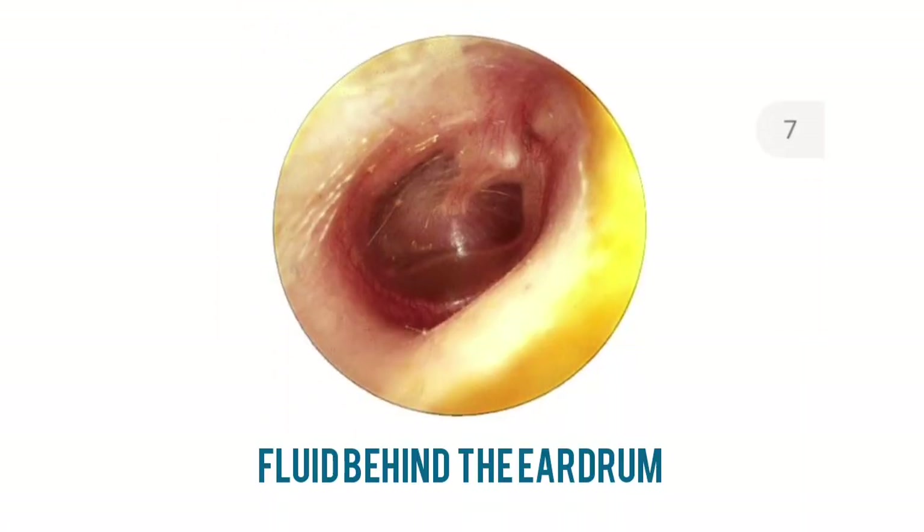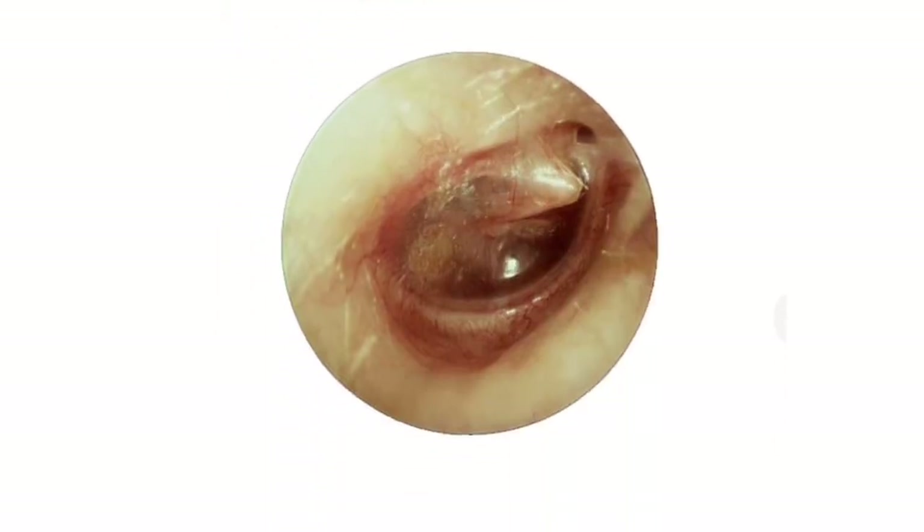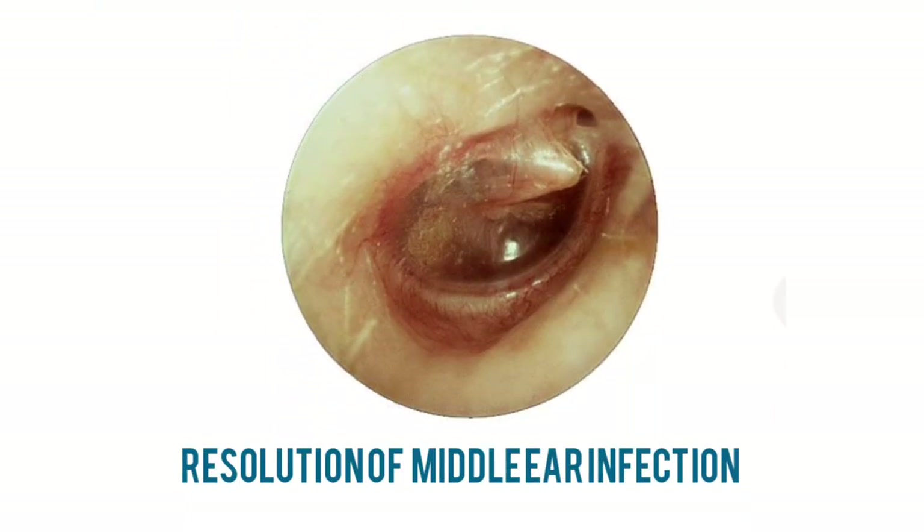Fluid behind the eardrum seen in an asymptomatic child. Effusion is visible with a fluid level in the lower half of the eardrum. The handle of the malleus is also difficult to visualize. The handle of the malleus is foreshortened and horizontal. Signs in the upper half of the eardrum suggest that fluid is still present in the middle ear.